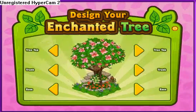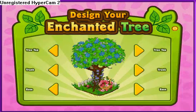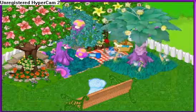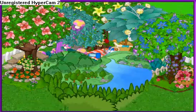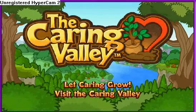Each enchanted tree can be made the way you want it. You can pick a top, a trunk, and a base for your tree to make it look just right. Every month, we will bring out a new enchanted tree to collect and design — create your own enchanted forest. Enchanted trees: another great reason to visit the Caring Valley, only in Webkinz World.